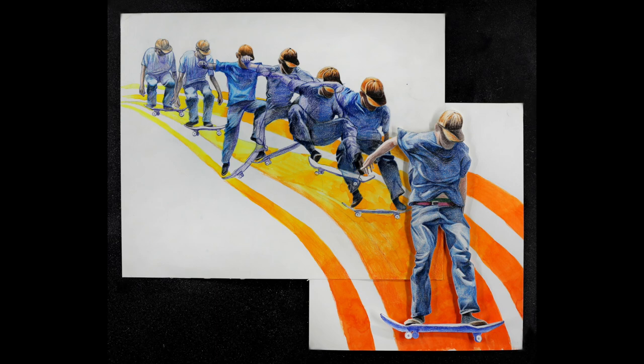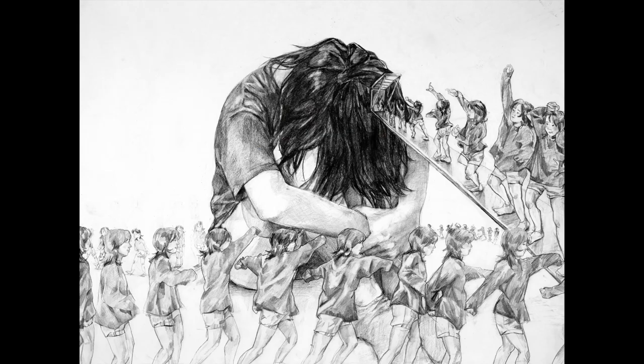This student also used complementary colors, in this case orange and blue, which is always a trick you can do to make your piece stand out. This student used complementary colors in their large-scale self-portrait painting as well, and also found a way to show their skills in drawing the human form in motion in their self-portrait.